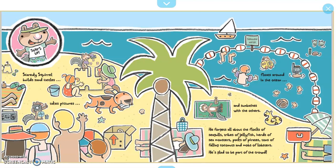Scaredy Squirrel builds sandcastles, takes pictures, floats around in the ocean, and sunbathes with the others. He forgets all about the flocks of seagulls, tribes of jellyfish, herds of sea monsters, packs of pirates, tons of falling coconuts, and mobs of lobsters. He's glad to be part of the crowd.